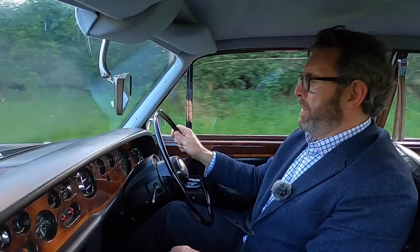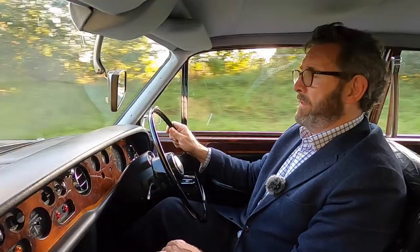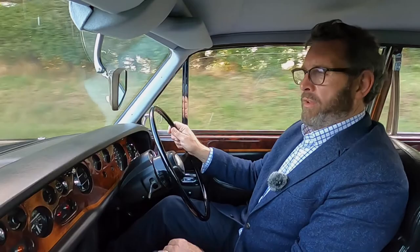The woodwork on this car is gorgeous and clearly at some point that's been restored. The car is now over 50 years old and it presents very well indeed.